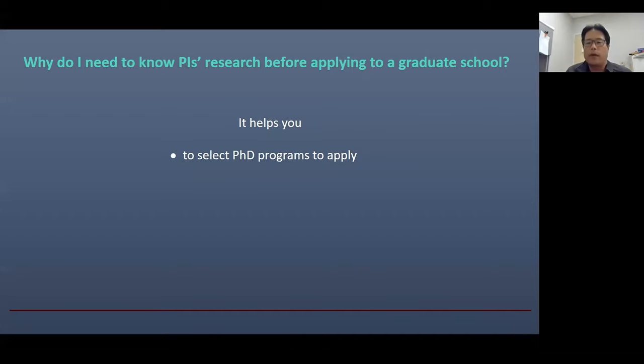Let's start with why you want to know about PI's research before applying to graduate school. There may be hundreds of PhD programs out there. You may apply to maybe 10 or sometimes 20 graduate schools. The question is: how do you select those 10 schools? If you know what kinds of research are available in each graduate school, it will help you select the right one for you. It also helps you prepare your application materials and for your interview.